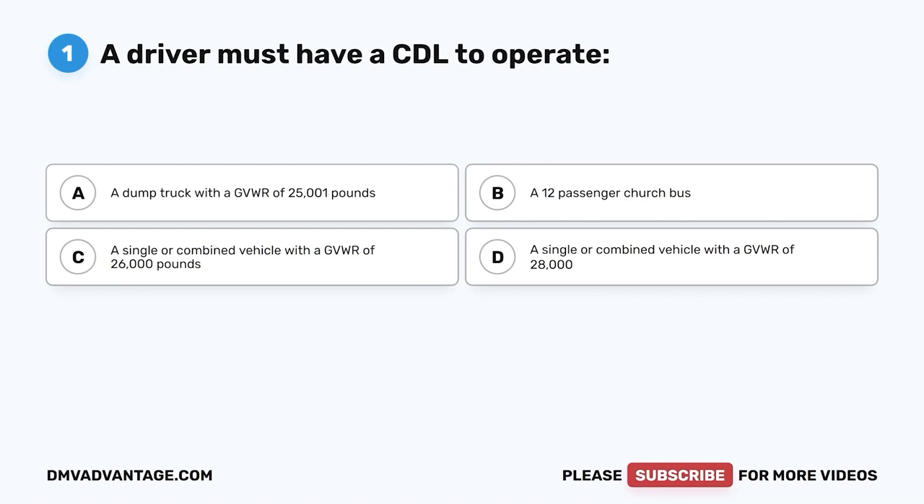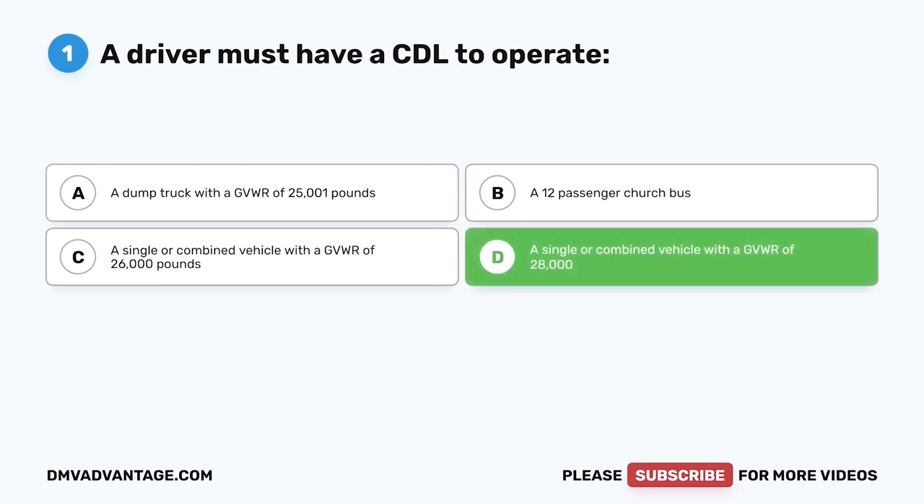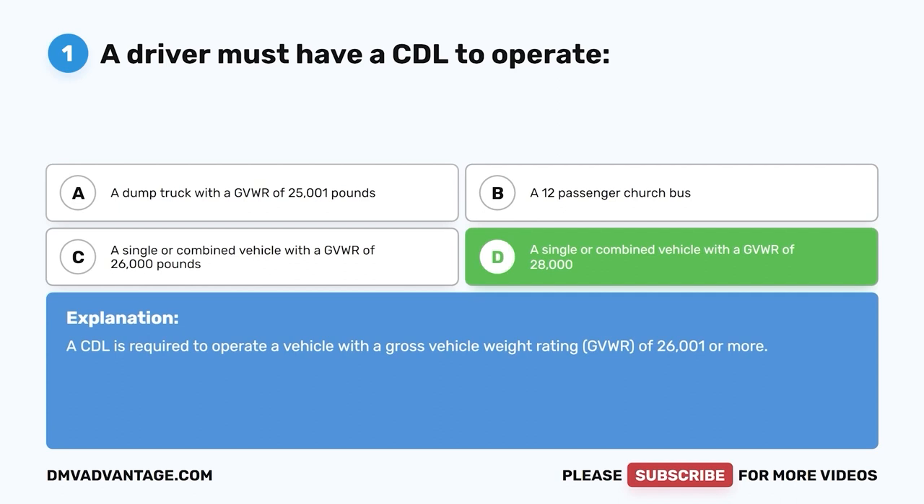Question one: A driver must have a CDL to operate — A, a dump truck with a GVWR of 25,001 pounds; B, a 12-passenger church bus; C, a single or combined vehicle with a GVWR of 26,000 pounds; D, a single or combined vehicle with a GVWR of 28,000 pounds. The correct answer is D. A CDL is required to operate a vehicle with a gross vehicle weight rating (GVWR) of 26,001 or more.